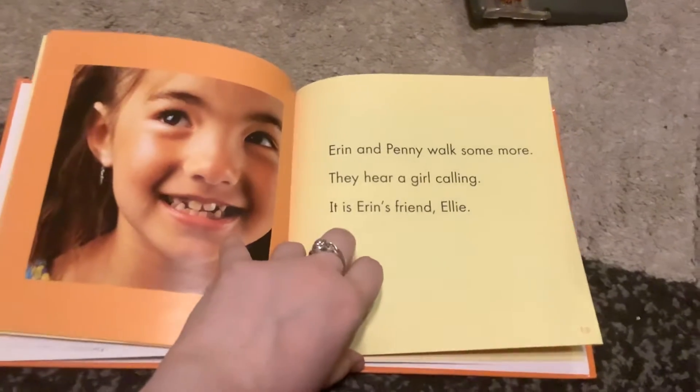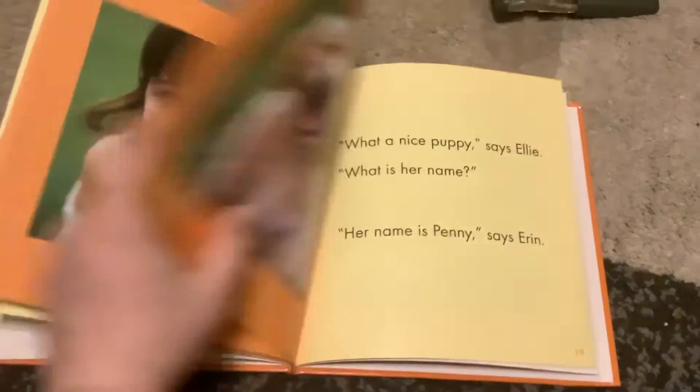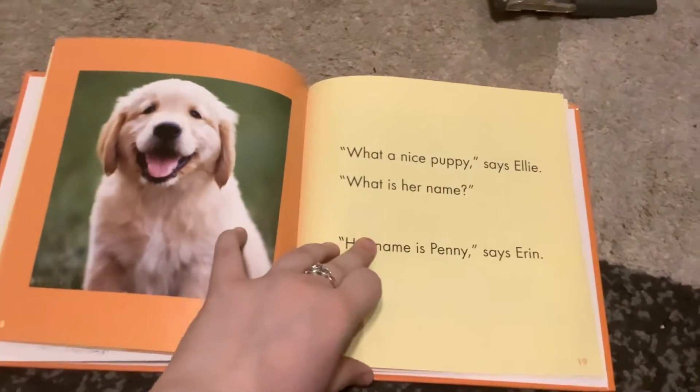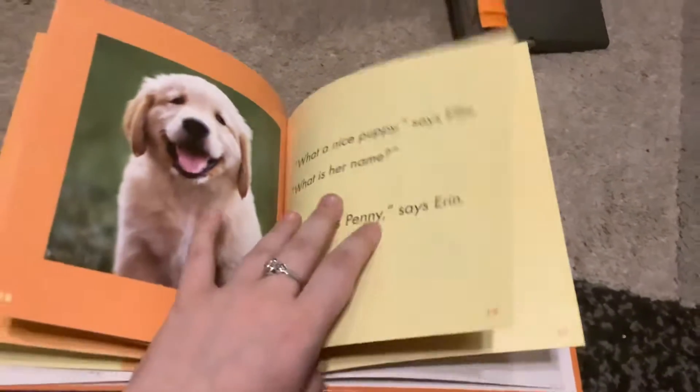They hear a girl calling. It is Ern's friend, Ellie. Hello, Ellie. This is my new pet. What a nice puppy! said Ellie. What is her name? Her name is Penny, said Ern.